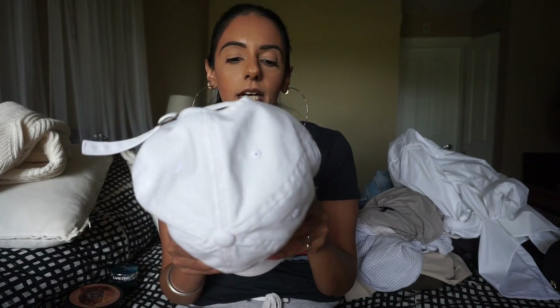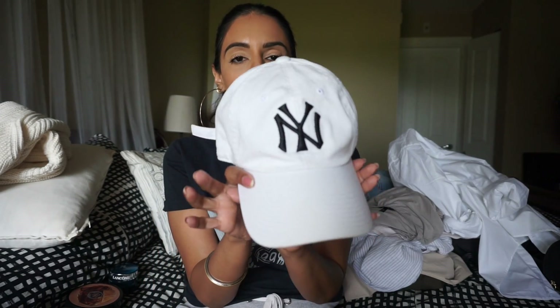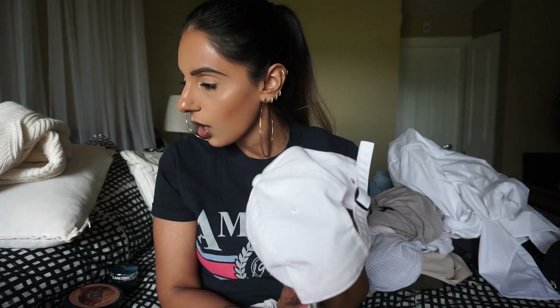Last but not least — my go-to hat especially in spring. It's a nice light color for those days when you haven't washed your hair yet. It's just a New York hat. I'm sure everybody can find one of these — it's a pretty common hat, but I liked it in this color because it's white and looks nice in the summer and spring.